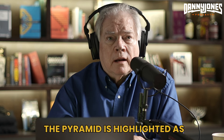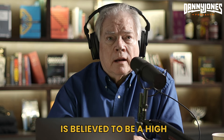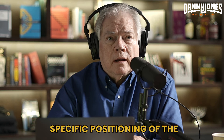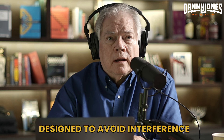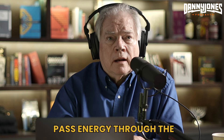The quarter wave point within the pyramid is highlighted as a significant location, as it is believed to be a high energy point in the resonant chamber. Dunn also points out the specific positioning of the pyramid's shafts, which he believes were designed to avoid interference with the grand gallery and to pass energy through the structure.